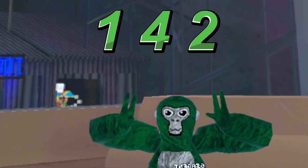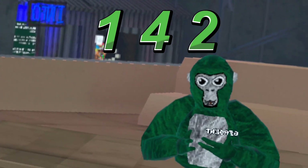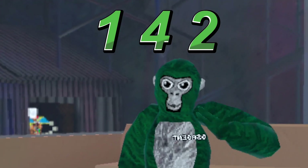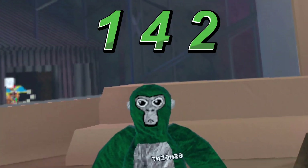Last but certainly not least, number 5 is 142. Very nice green colorway. I used to wear this all the time. But yeah, that's pretty much it — I don't really have any good cosmetics for this. Comment them down below if you have any good suggestions.